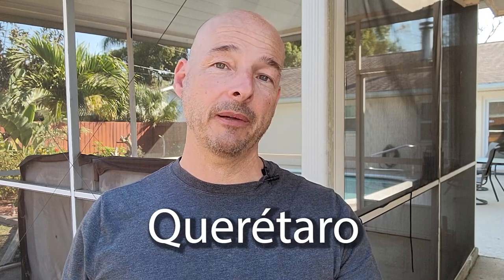I recently flew out of Queretaro and they were still using the FMM form, but Cancun, Mexico City, Puerto Vallarta — the majority of them are now paperless. So as a temporary or permanent resident, what does that mean to you? For folks who are watching, Linda and I have permanent residency in Mexico.